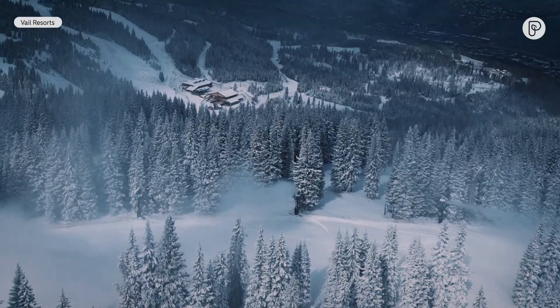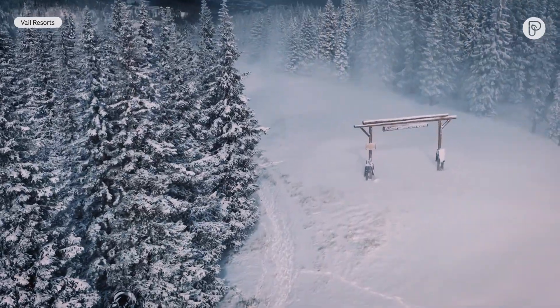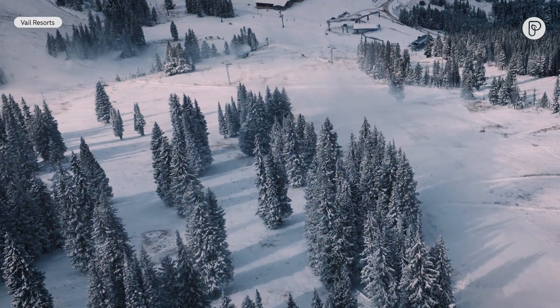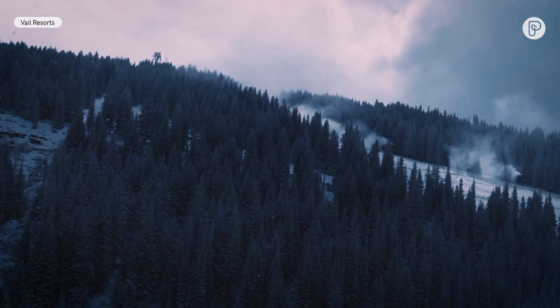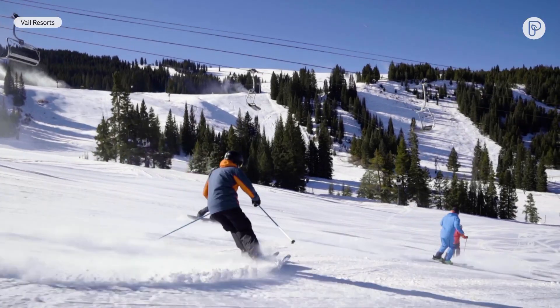The various microclimates across the mountain make a difference. We did invest a lot in different weather stations all over the mountain so we have a better understanding of what the weather is doing here versus maybe halfway down. We're probably never going to get there, but we want to make the exact right amount of snow — not any more and not any less. We want to be as efficient as we can.